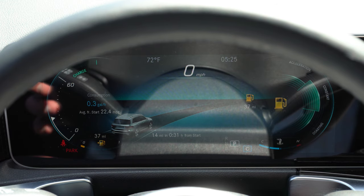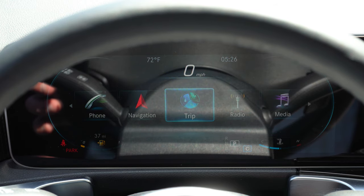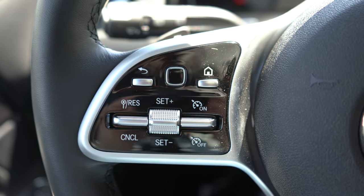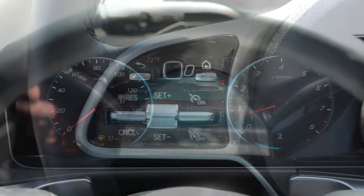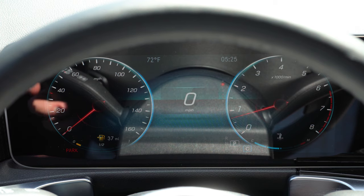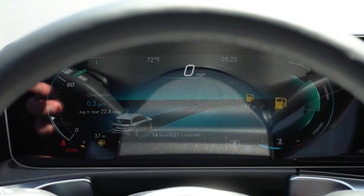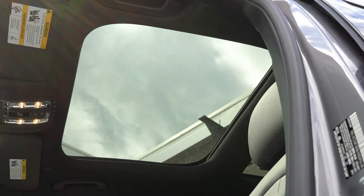One of the coolest parts is adjusting the digital gauge cluster. Since it's fully digital, it's completely customizable. There's a small black touchpad square on the steering wheel — you just slide your thumb up and down to adjust what's displayed on the gauge cluster. It's one of the cooler setups I've seen lately, offering a lot of different information you can control up there.